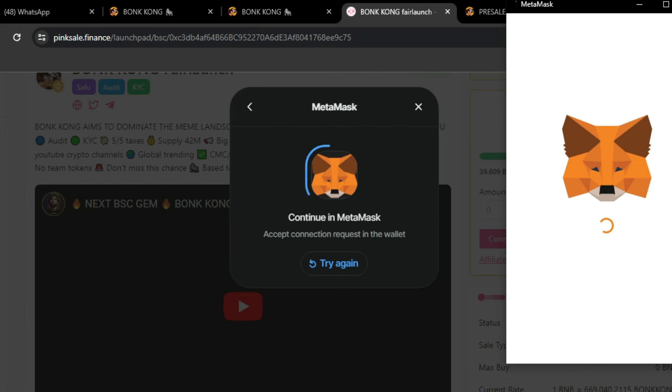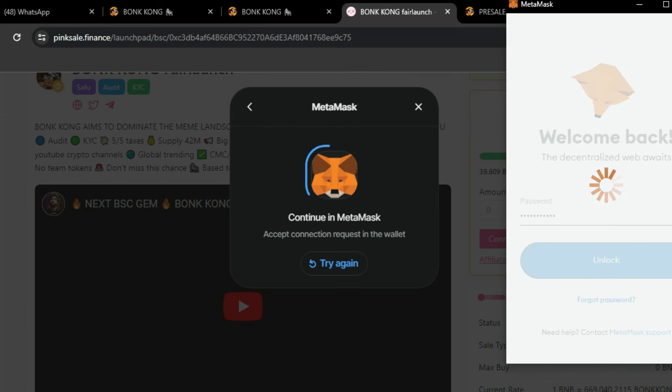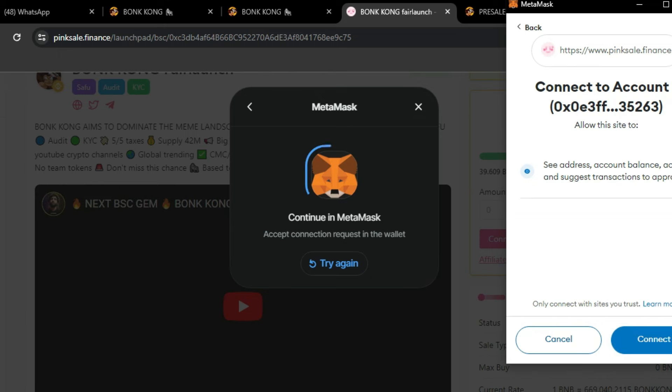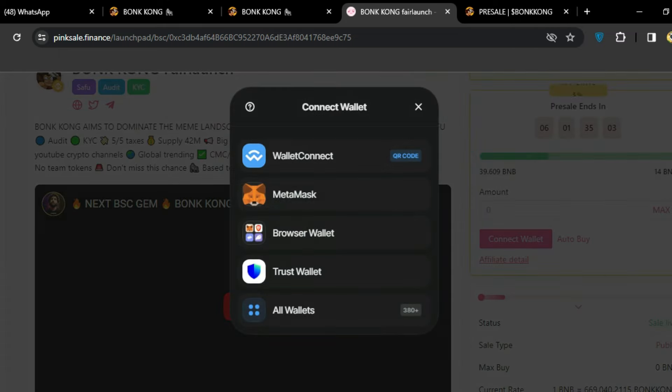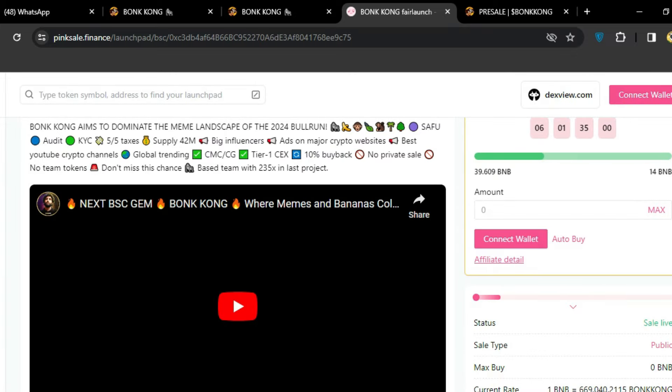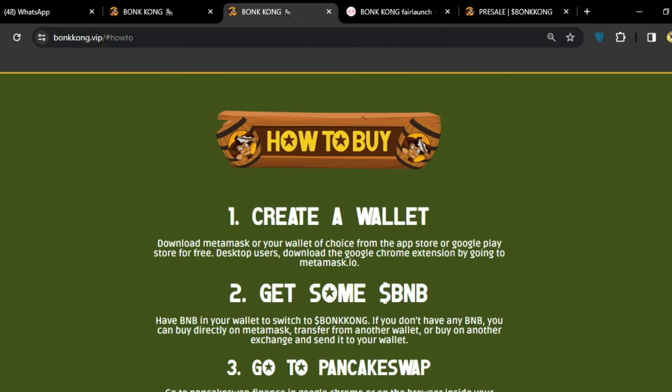I'll show you how to buy this token. I've added my password and clicked unlock, then clicked the next button — very simple and very easy. After that, you can connect your wallet with MetaMask. Once connected via MetaMask, you can proceed to buy the token.